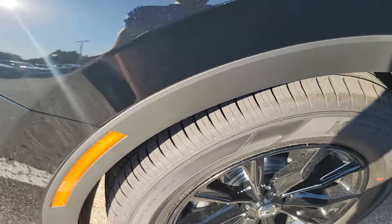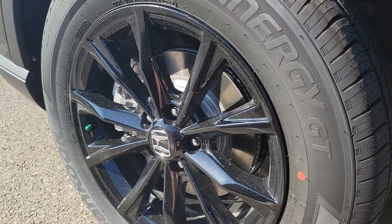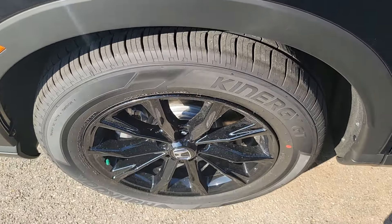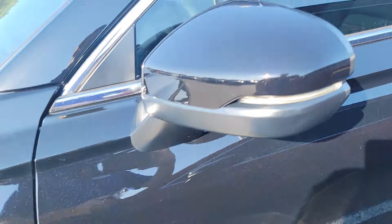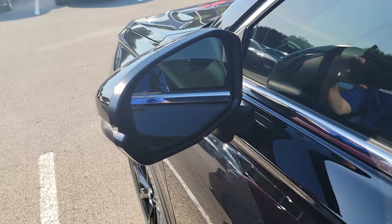You get these 18-inch powder-coated wheels that are black, which is kind of nice — they hide the dirt fairly well, though not when the sun is directly low in the sky. But for the majority of the day it does a good job. Integrated turn signals in the mirrors, and you also have blind spot protection, so this will light up if someone's in your blind spot.